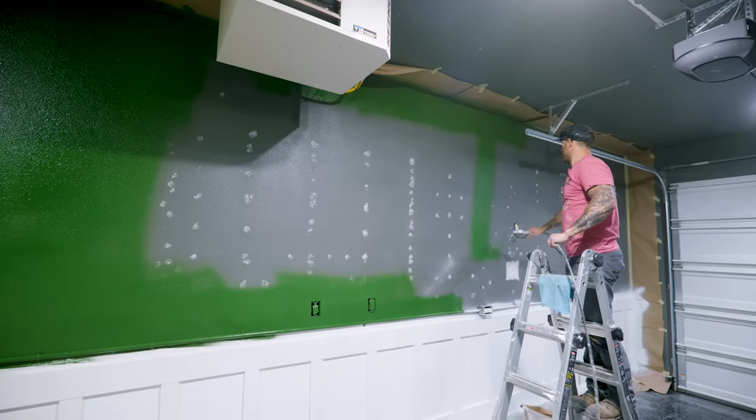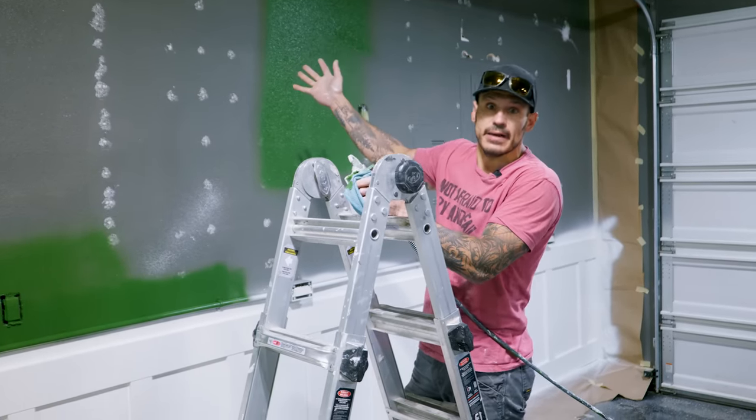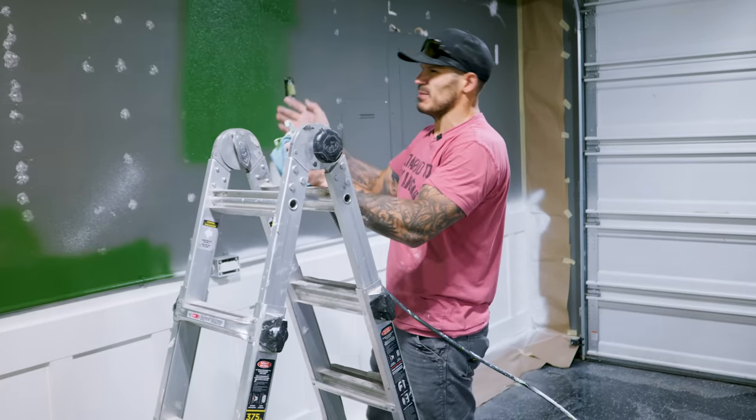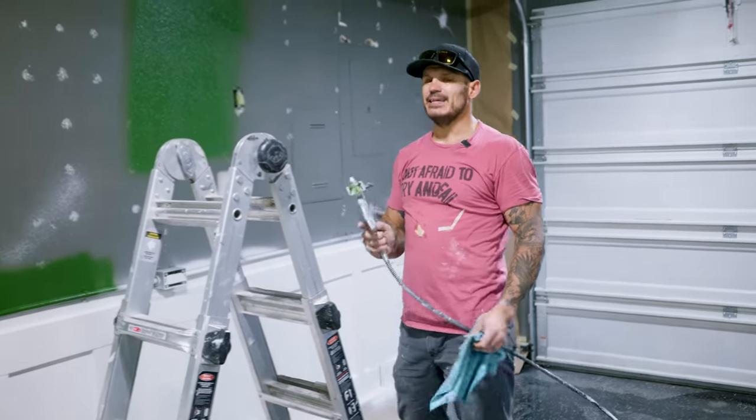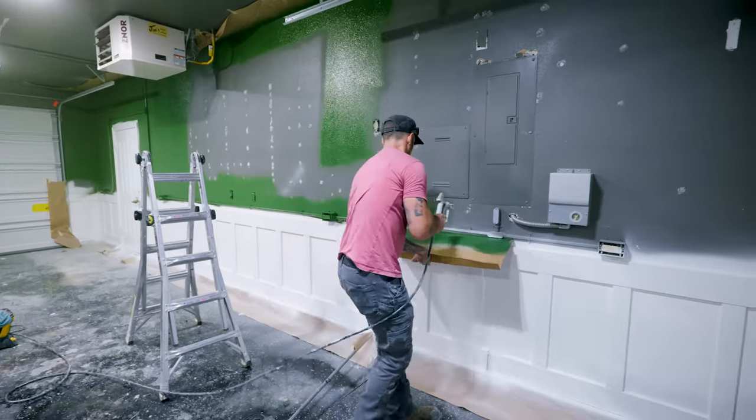You might be wondering why I'm leaving this base unpainted. I'm going to put a projector here to display a big screen, so I'm going to have this painted white — no wasted paint. I'm also dying to hear how many people are livid about this color. I promise you, once it cures, it'll look awesome.